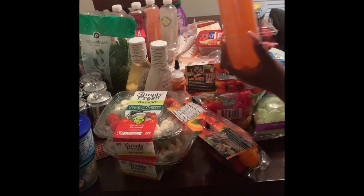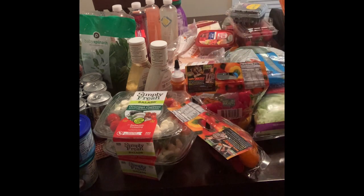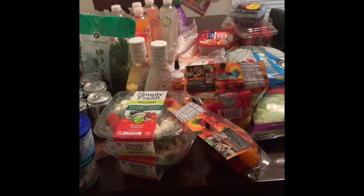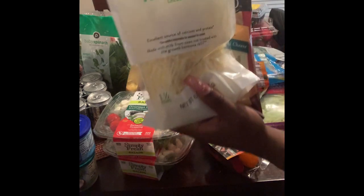I got some ICE sparkling water. I got peach nectarine, blueberry pomegranate lemonade, pink grapefruit, and grape raspberry flavor. I also got some other cheese — I got some Havarti cheese to put on my wraps, and I got some Parmesan cheese.